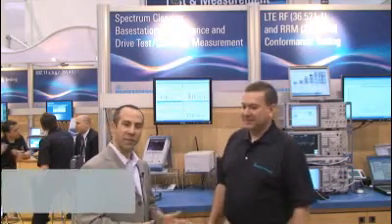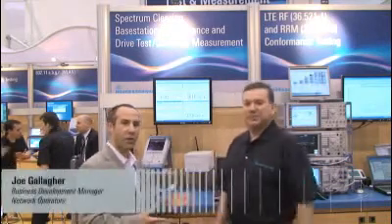This is Joe Gallagher, the Business Development Manager for Network Operators. Joe, what are you showing at CTIA?